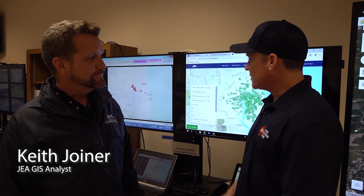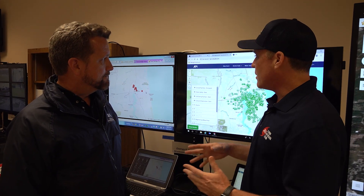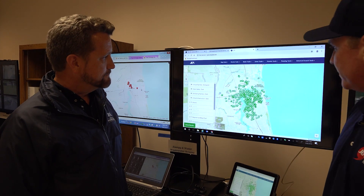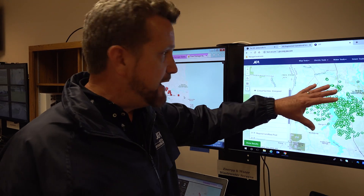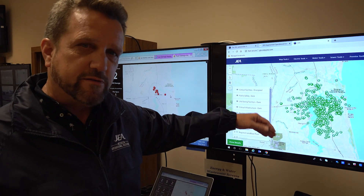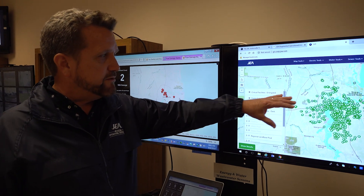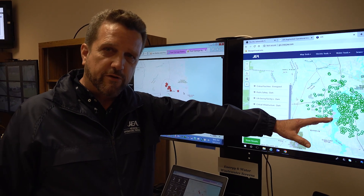We're here with Keith Joyner, our GIS analyst at JEA. He's going to show us how we use GIS information to drive restoration here at JEA. GIS is a geographic information system — it's computerized mapping. In this case, we have a map depicting what we call critical infrastructure or critical facilities, which consist of hospitals, fire stations, and police stations. This map tells us whether these facilities are energized or dark, and which ones we need to prioritize for restoration purposes.